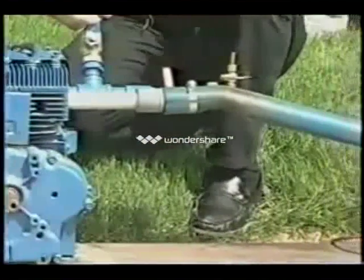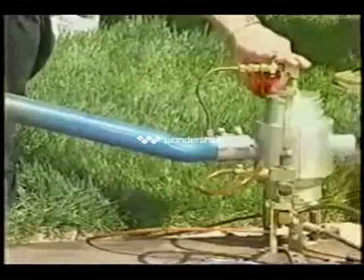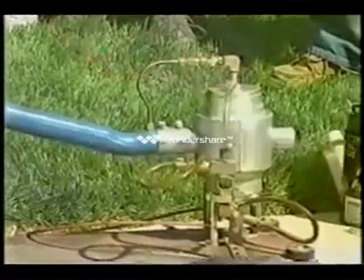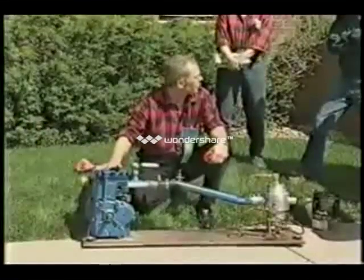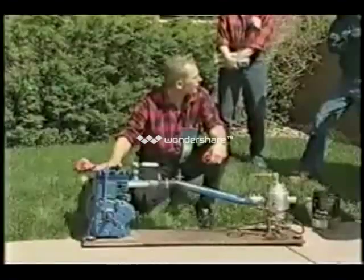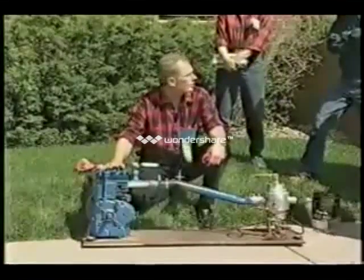After running this engine from 1983 until now, and many times we had it running eight, eight and a half hours a day, we have never had to change a spark plug, change the oil, or clean it. We have taken the head off three times to inspect the inside of it, and it's been spotless.